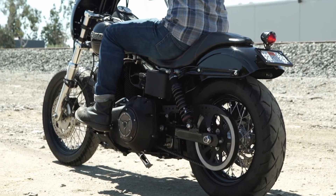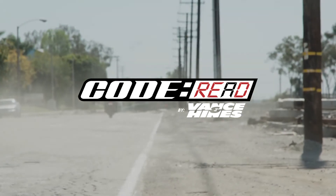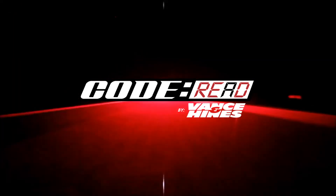Available now for $99.99, it's the easiest and most cost-effective way to quickly find out what's going on with your bike, so you know what to do next. When life throws you a code, read it and clear it with Code Red.